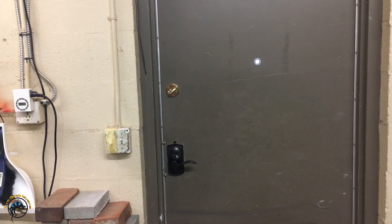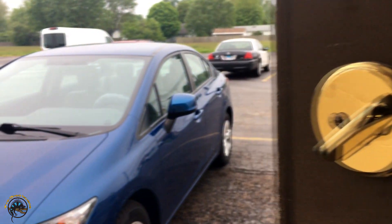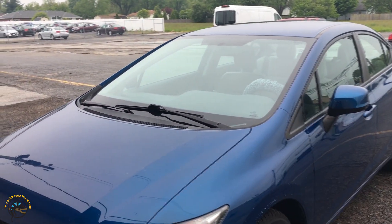Alright guys, today we have a little special video of a new temporary resident at Tie-Dyed Iguana. But we have to go outside to see her. Let's see if she's there right now.